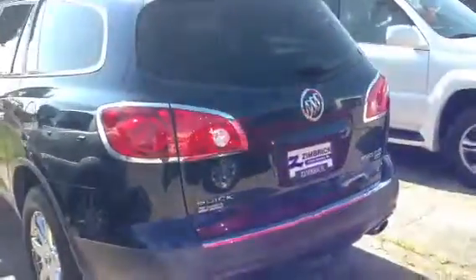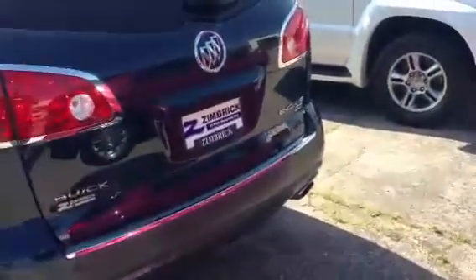Very pretty blue, one of the rarer colors. Does have the rear park assist, and has memory seats along with the heated seats.